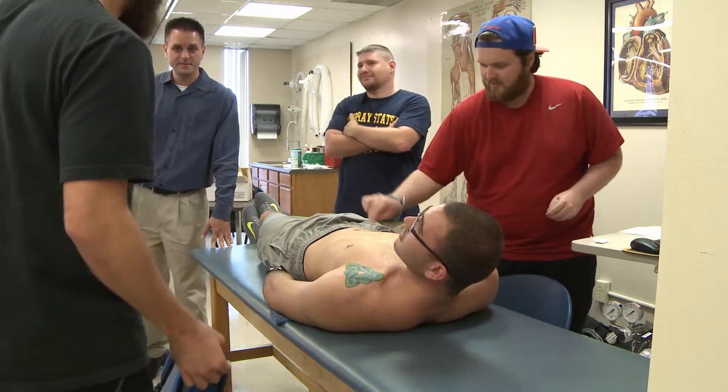The population I'm going to be working with is going to have heart issues and different things like that, so this is going to give me a good real-world experience of actually putting the leads on there and looking at it.